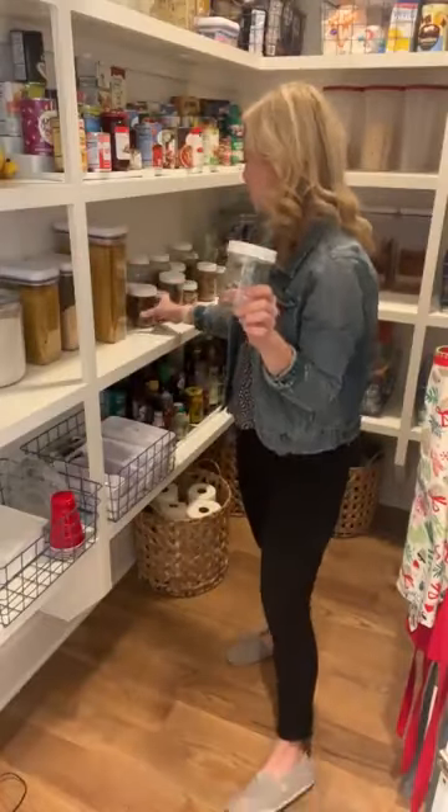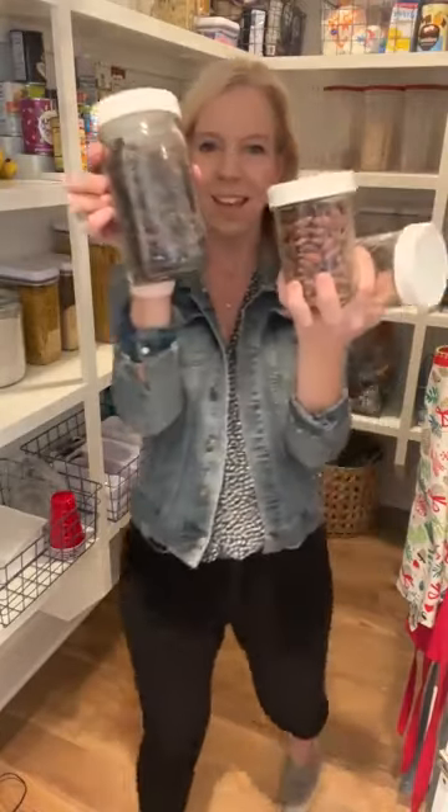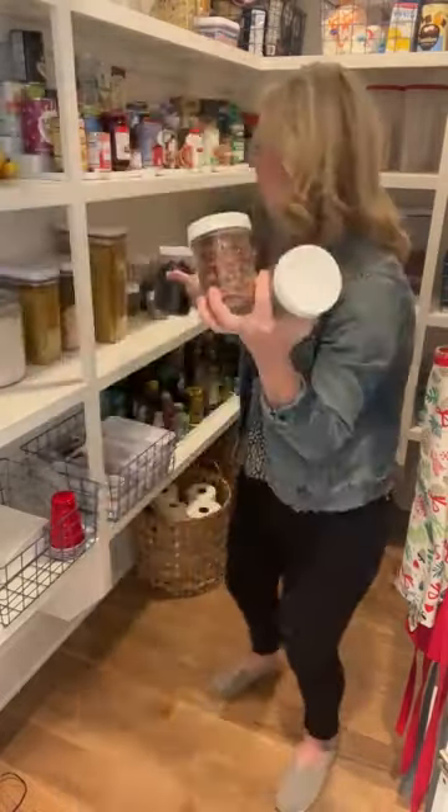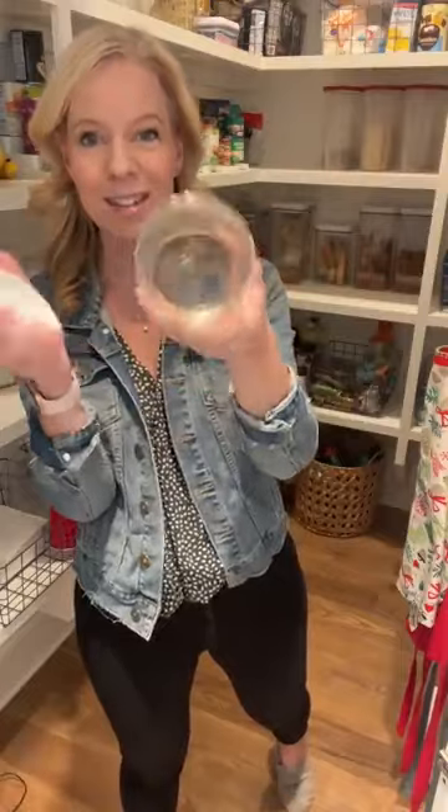One thing my friend Lily came up with is genius — to take a bunch of nuts, craisins, anything that is perishable but you want to keep in a stereotypical jar, take them out of the original packaging and put them in mason jars. These are just mason jars with lids — you can get them at Walmart. It's probably my favorite pantry hack of all time.